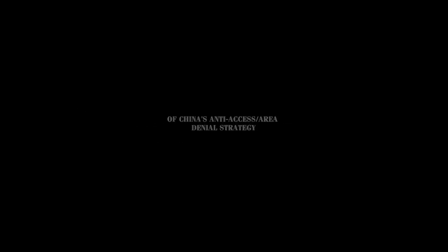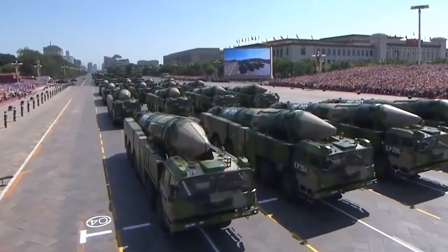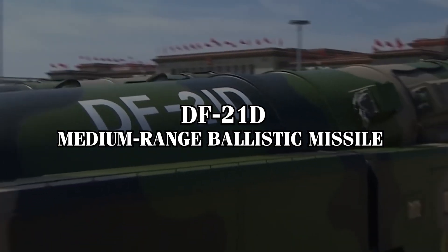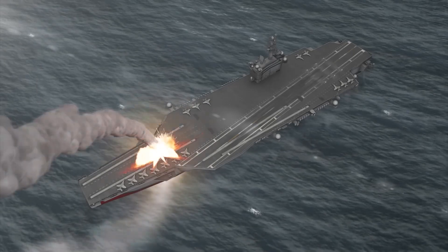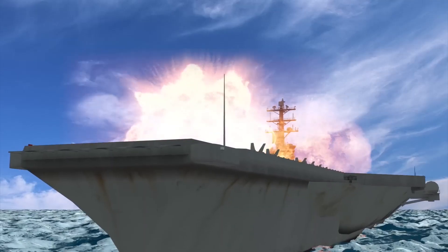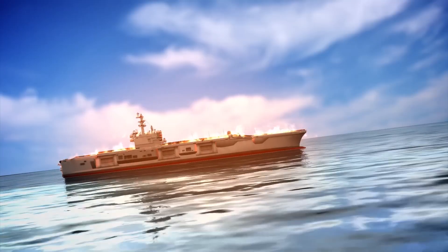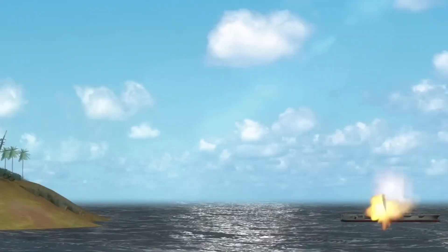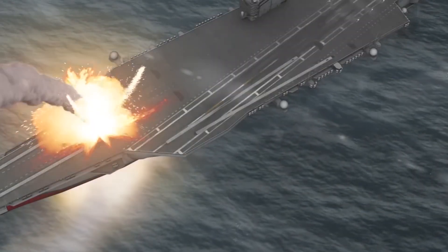Key components of China's A2AD strategy combine ballistic missiles, hypersonic weapons, drones, and electronic warfare. One of the most notable weapons is the DF-21D Carrier Killer, a medium-range ballistic missile designed specifically to target U.S. aircraft carriers. With a range of about 930 miles, it can strike carriers in the Western Pacific from mainland China. Its ability to maneuver mid-flight makes it difficult to intercept, leaving U.S. carriers vulnerable.